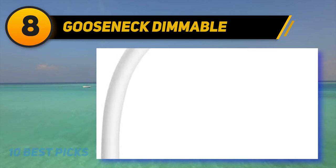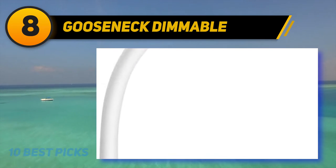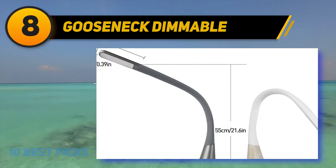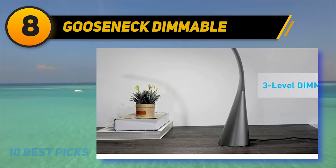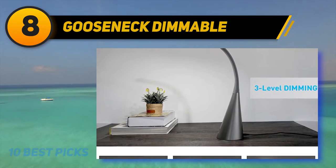Number 8 on my list: the Gooseneck Dimmable. Simple and unfussy, this gooseneck desk lamp comes with an LED bulb already installed, so all you have to do is find a spot to plug it in. The flexible neck allows you to angle the light right over your workspace. It has only one bright white color temperature, but three different brightness settings, so you don't have the myriad options of other models, but just enough to adjust it to your surroundings.